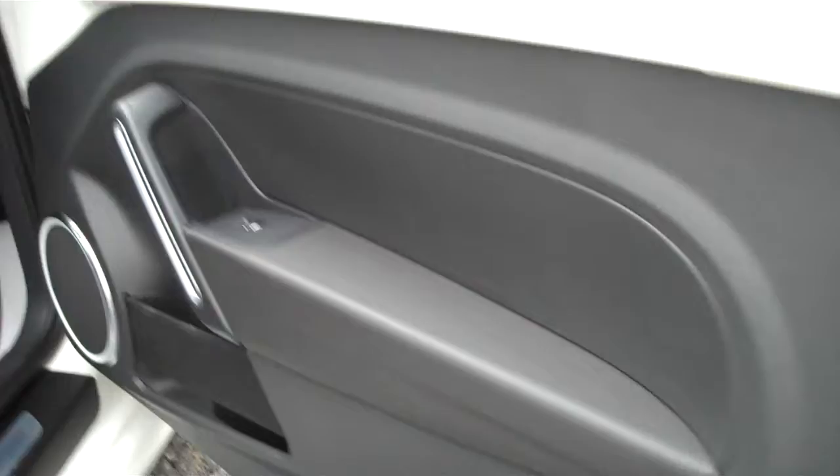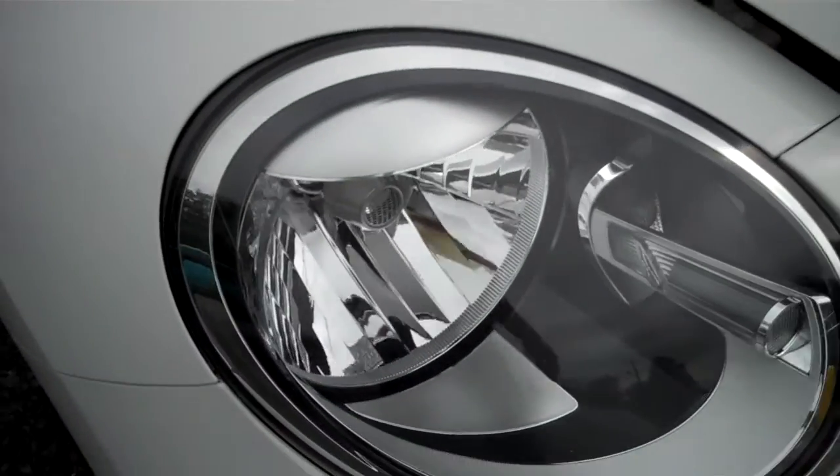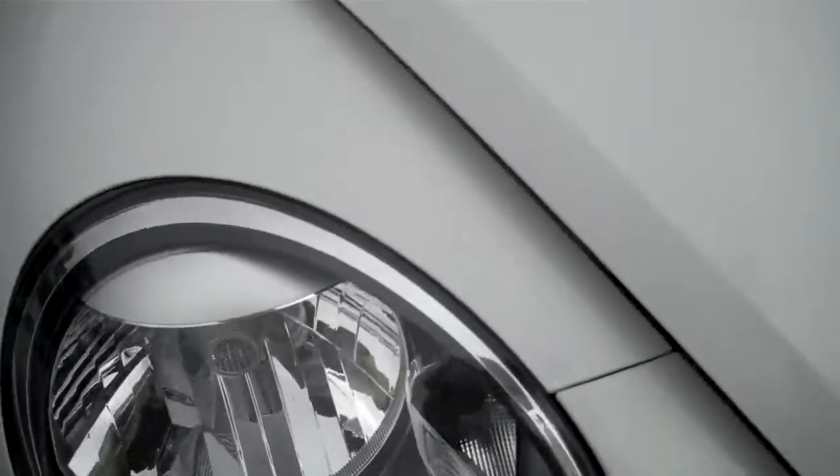Speaker grilles all in nice shape — so often speaker grilles are broken. This car, again, very nicely cared for. Super low mileage. Love to show it off. Love those clear headlights, again.